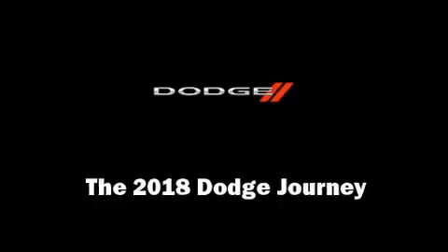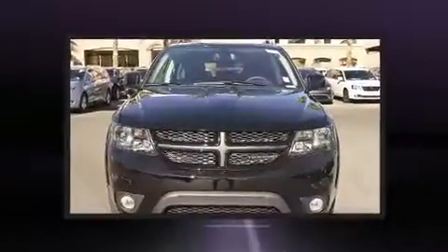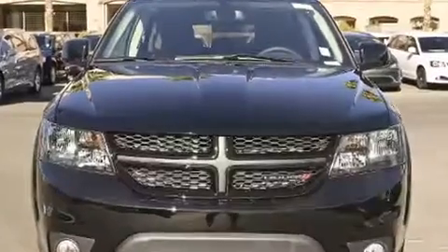Climb inside the 2018 Dodge Journey. Smooth gear shifts are achieved thanks to the refined 6-cylinder engine. And for added security, Dynamic Stability Control supplements the drivetrain.